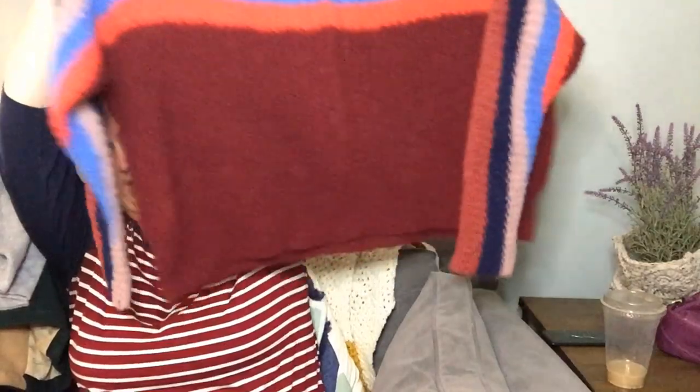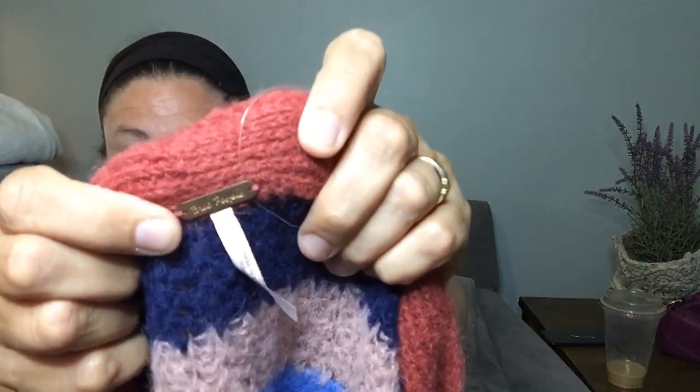The merino/alpaca sweater is a really light heathered gray — really pretty. This was an exciting find — a brand I rarely ever find. It's a size extra small but very oversized with stripes and a dolman sleeve. When I got home and looked at the fabric tag it's actually 89% alpaca, which is great — and the brand is Free People. I had no idea when I bought it! I'm really pumped about that one.